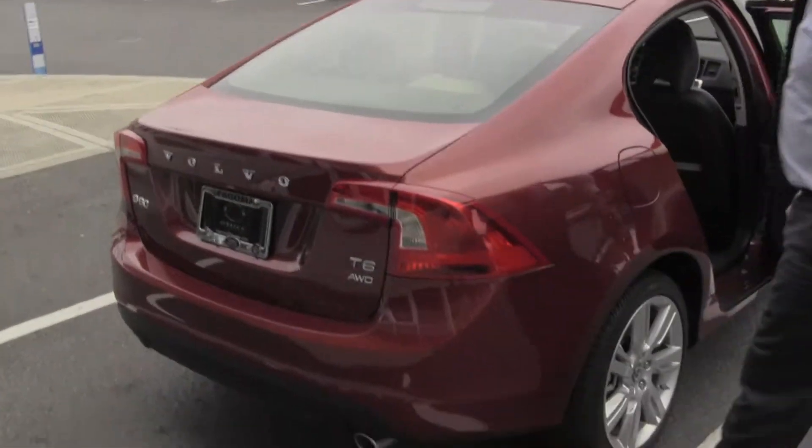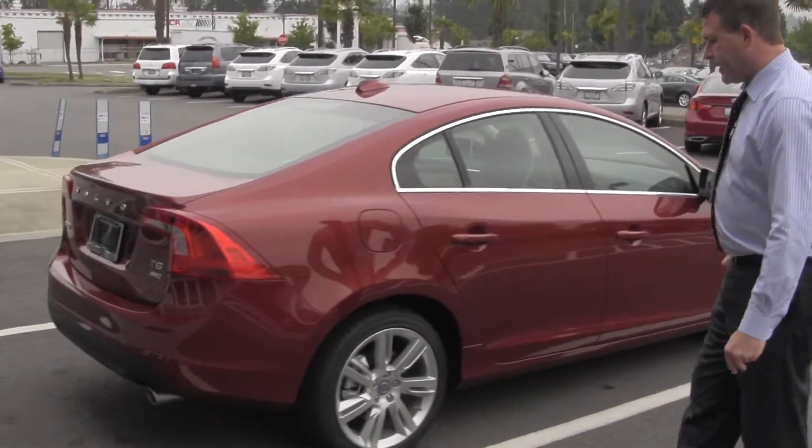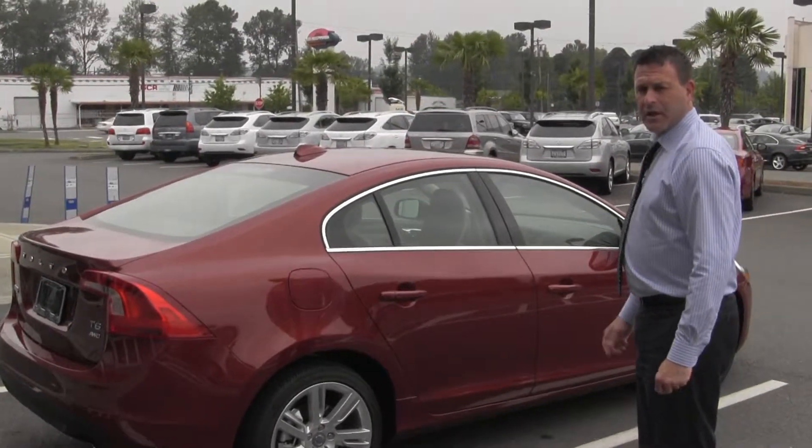Again, this is a 2012 Volvo S60 T6 turbo six-cylinder at 300 horsepower. My name is Joe Belshaw and I'm with Volvo of Tacoma.